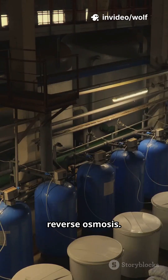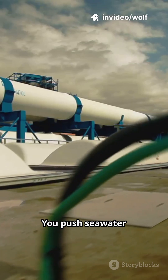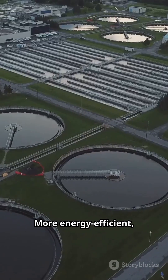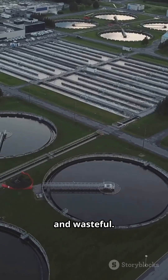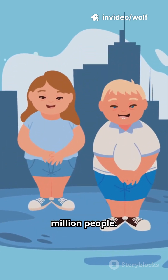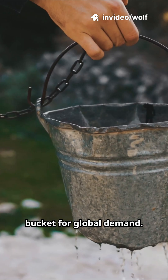Today, most new plants use reverse osmosis. You push seawater through a superfine filter and out comes fresh water. It's more energy efficient but still costly and wasteful. As of 2020, 17,000 plants serve 300 million people — still a drop in the bucket for global demand.